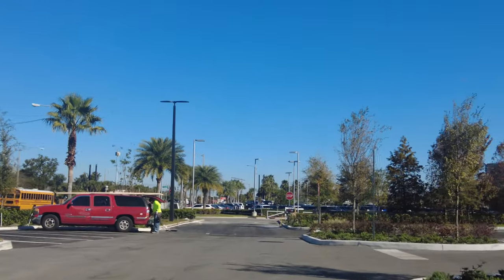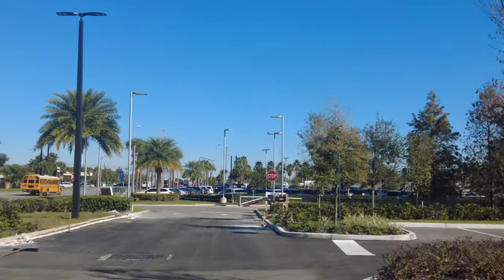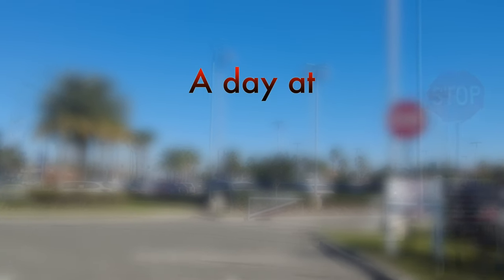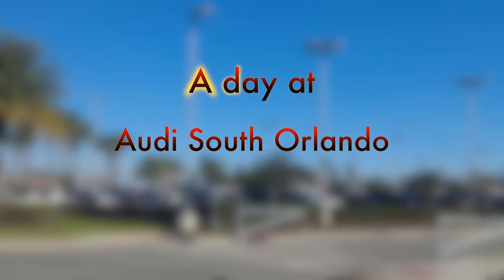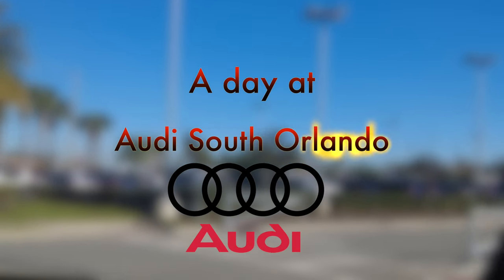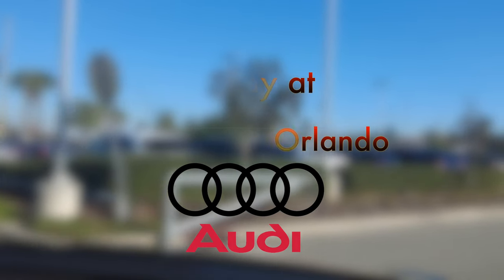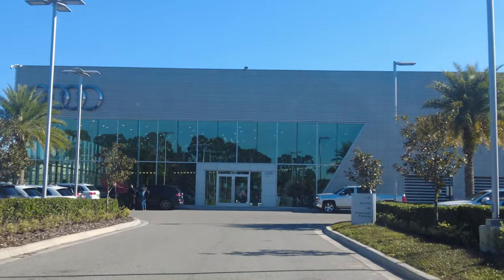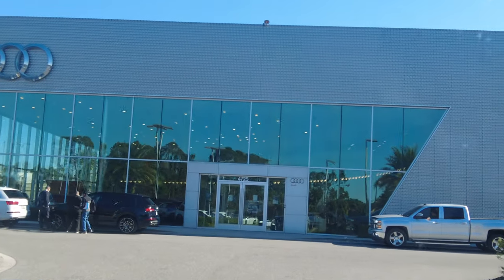Hey everybody, today is a very special video — it's very awesome. Today is a video about our trip to Audi of South Orlando. We had a couple of cars to service there, so I thought let's make a video and check out their service center and their dealership. This is the drive up to it.